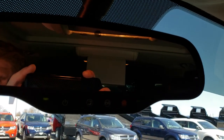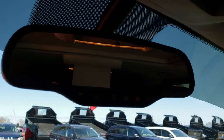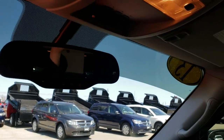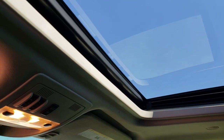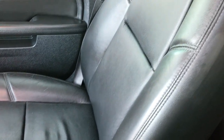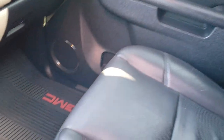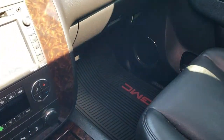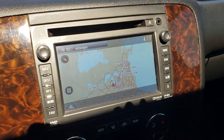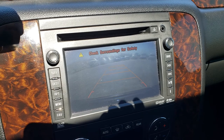Up here we have the HomeLink buttons. Your OnStar capability buttons are on your mirror. This one does have the power sunroof up there, and the glass is in nice condition. The passenger seat is very clean as well — no rips or tears. Smells very clean in this vehicle; I don't think it has ever been smoked in. The passenger side floor mat is very clean as well. This is also where your backup camera shows up.